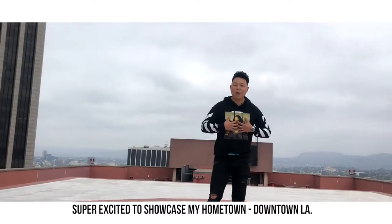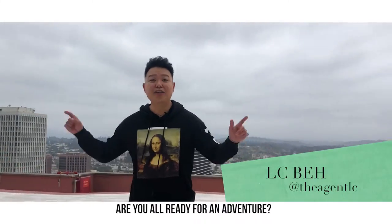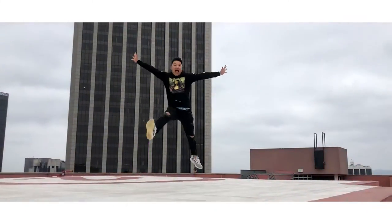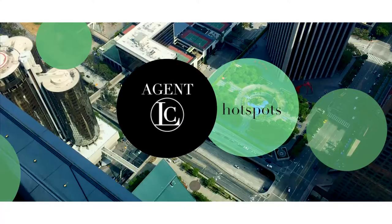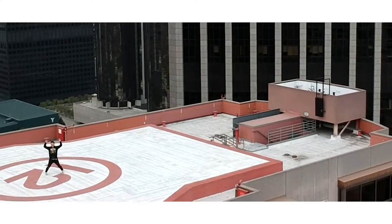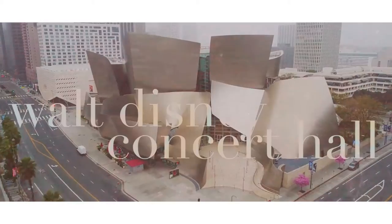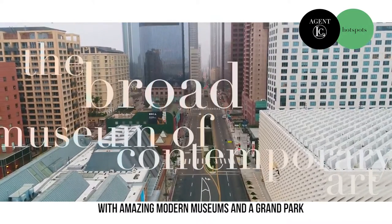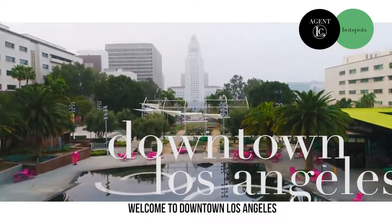I'm super excited to showcase my hometown, downtown LA, the hottest spot in all of Los Angeles. Are you all ready for an adventure? Home to the legendary Walt Disney Concert Hall with amazing modern museums and a grand park, welcome to downtown LA.